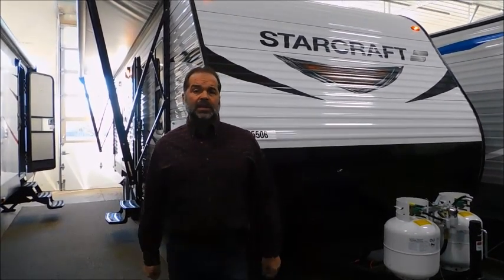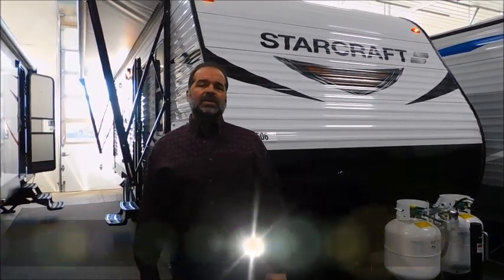Hi folks, I'm Mark Merkling, the owner of New Generation RV, and I really appreciate you visiting this link today to see this 2018 26BH StarCraft. StarCraft is one of the oldest manufacturers in our industry. They're stable, they know what they're doing, and they have one of the best warranties in the industry.